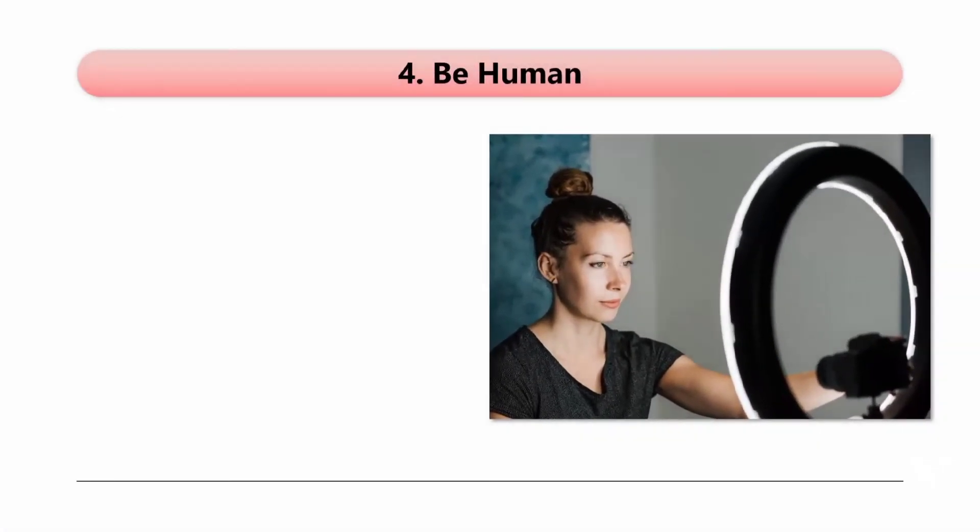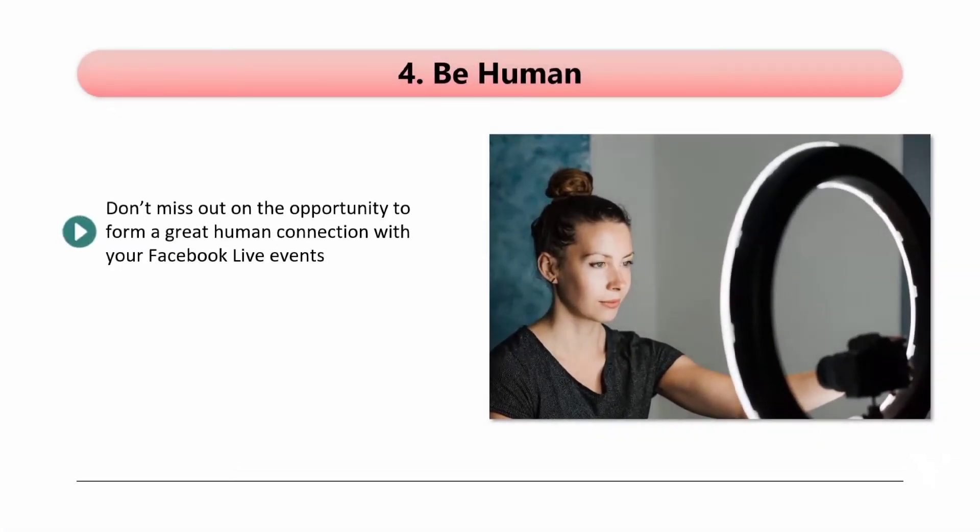Tip 4: Be human. Don't miss out on the opportunity to form a great human connection with your Facebook Live events. Tell your audience some interesting things about your life and try to keep the event on a personal level as much as you can. Make sure that any personal details you reveal are positive. Nobody is going to want to listen to you complaining about how bad your life is. Your audience have enough problems of their own to deal with.